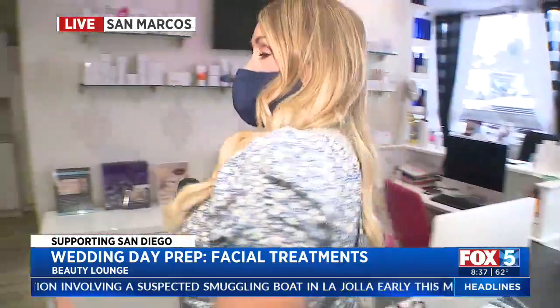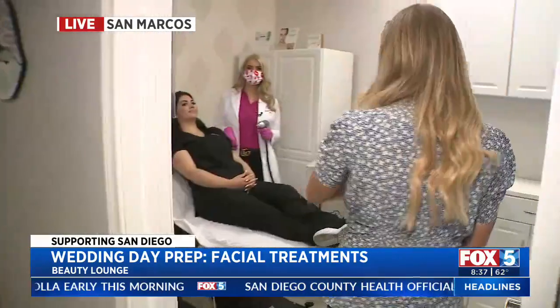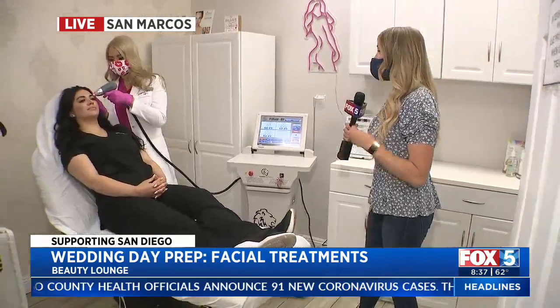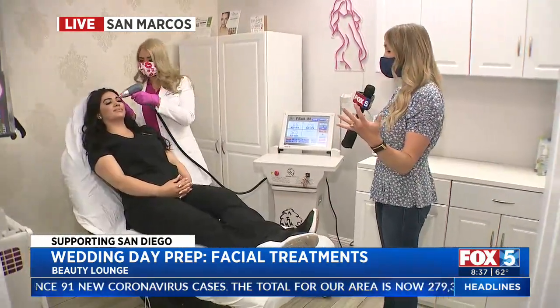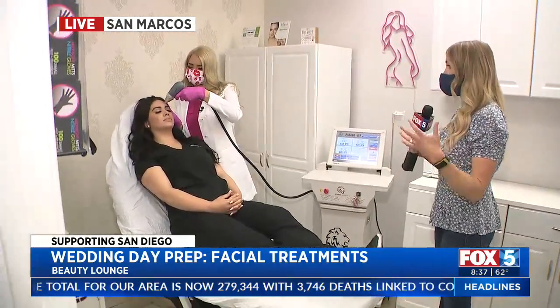We're going to talk about some things you can do six months to a year leading up, and then a few days or even weeks before. We're in San Marcos at Beauty Lounge, where you get all the things — you get vava voomed here. We're going to talk to Shonda, the owner, who is doing some facial treatments this morning. She's starting to treat brides and grooms again as weddings start to pop up. Weddings didn't happen for a while, but now they're coming back.